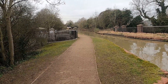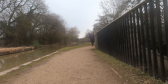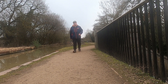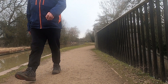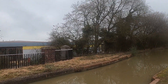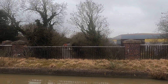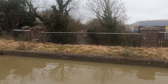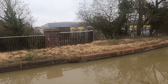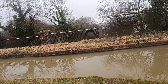Here we are approaching the next aqueduct — this is number 54. The aqueducts and the bridges have consecutive numbers. This is the old Leicester Road; the new one is down near Rugby today.